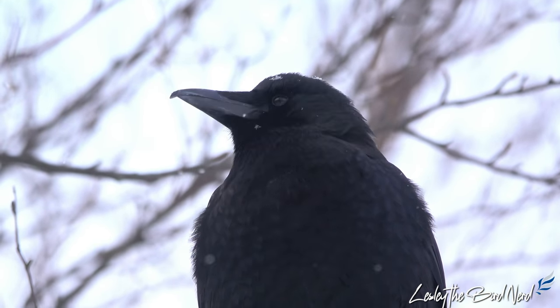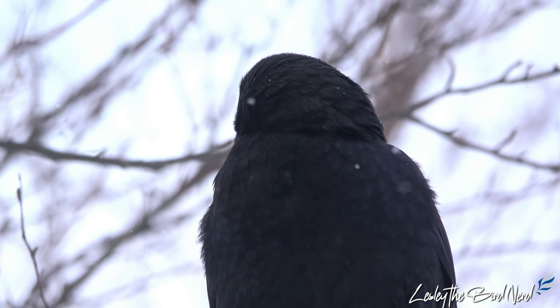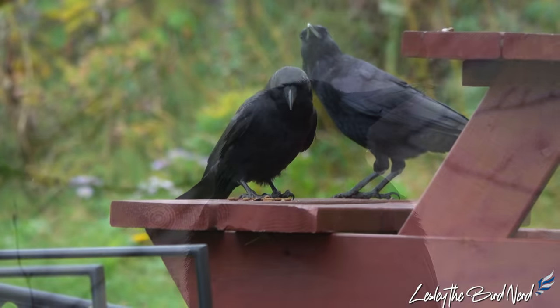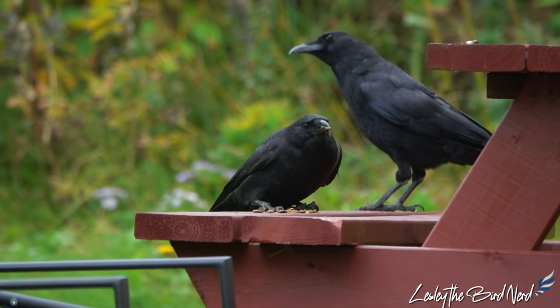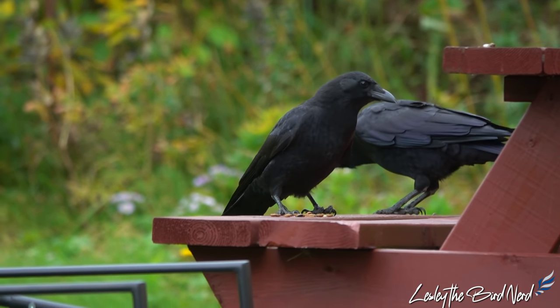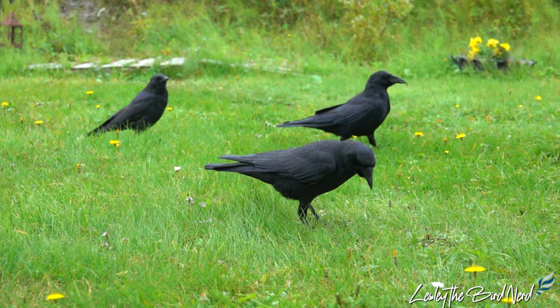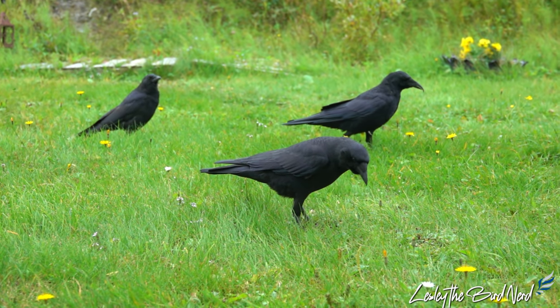A bird that needs no introduction, the American Crow is very familiar and found over a great deal of North America. At home in our cities, parks, neighborhoods, and backyards, these canny corvids are highly intelligent and can remember people who have done them wrong years later. That goes for good people too.